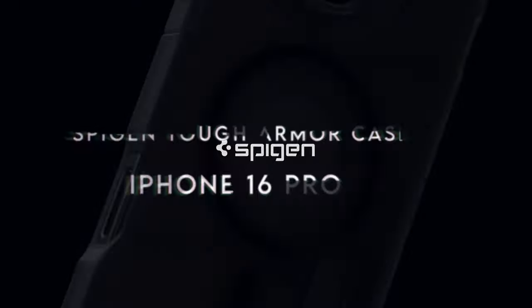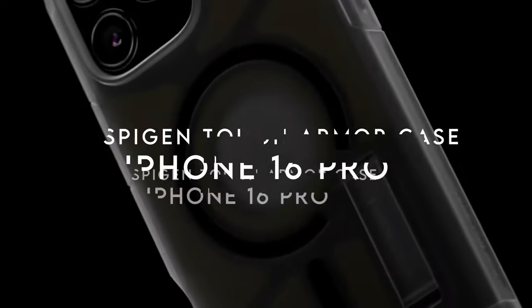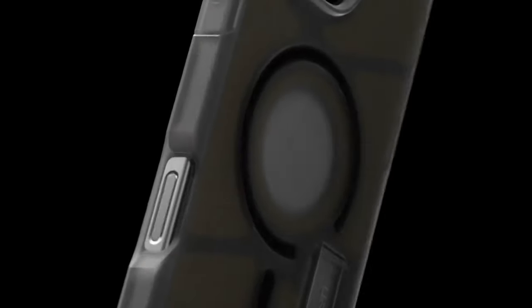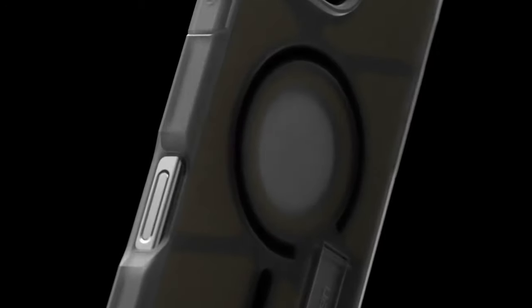On number 9, Spigen Tough Armor Case. The Spigen Tough Armor Case for iPhone 16 delivers robust protection with its blend of premium PC, TPU, and XRD impact foam. The AI-enhanced XRD foam placement ensures military-grade defense against drops and impacts, making it a top choice for rugged use.